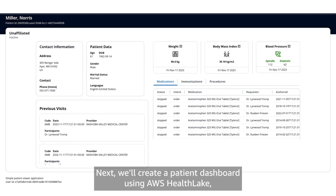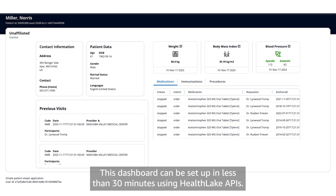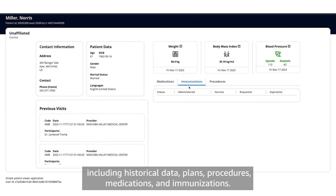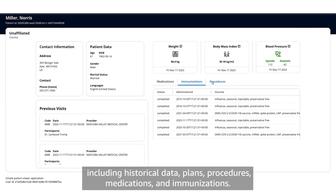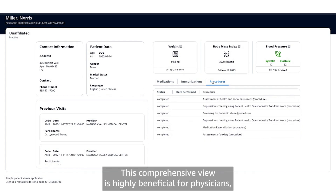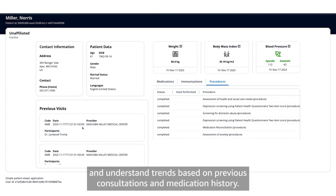Next, we'll create a patient dashboard using AWS HealthLake, which enables customers to integrate and store clinical data in the standard FHIR format. This dashboard can be set up in less than 30 minutes using HealthLake APIs. The patient viewer allows clinicians to review patient information, including historical data, plans, procedures, medications, and immunizations. This comprehensive view is highly beneficial for physicians, allowing them to thoroughly evaluate patient data and understand trends based on previous consultations and medication history.